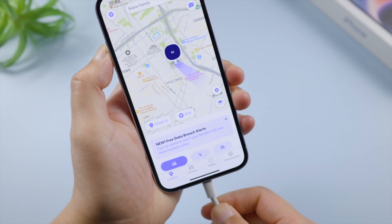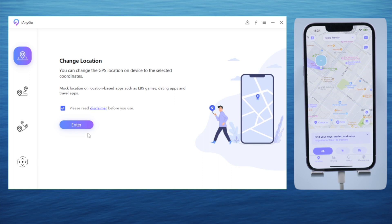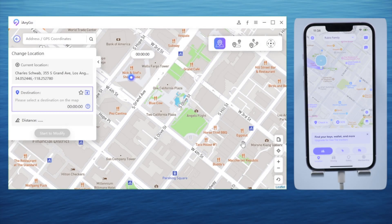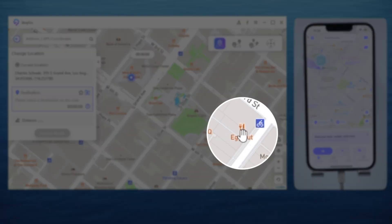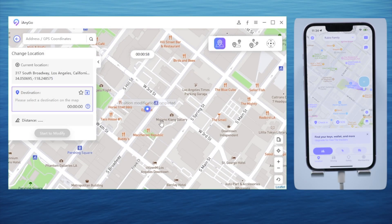Use Tenorshare iAnyGo, which is a professional location spoofer. Once you connect your phone to the computer, make sure you are in the change location mode by default, then click enter to proceed. Make sure your phone is recognized, then hit next to proceed. As you can see, I'm currently at Nick and Steph's Steakhouse in Los Angeles.